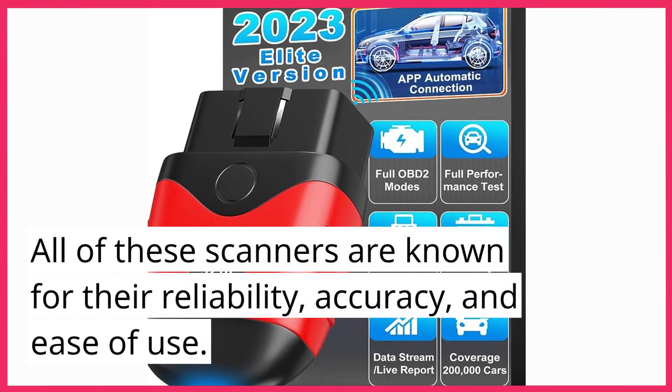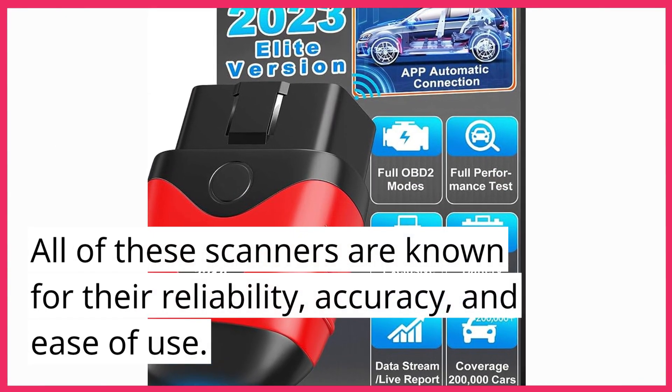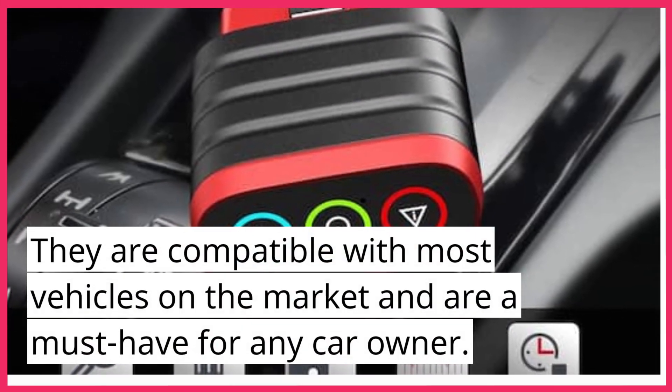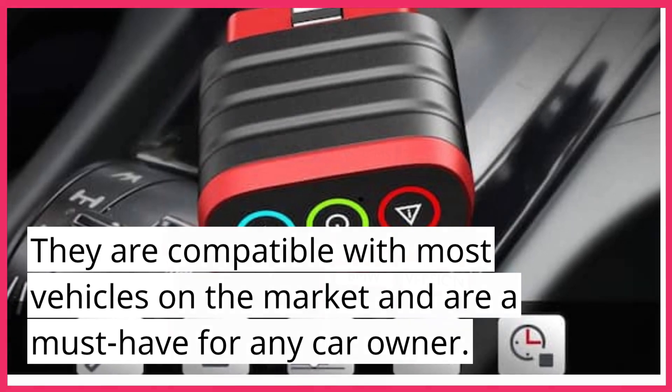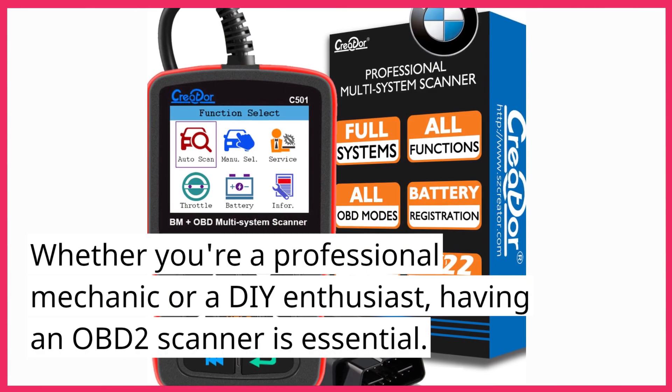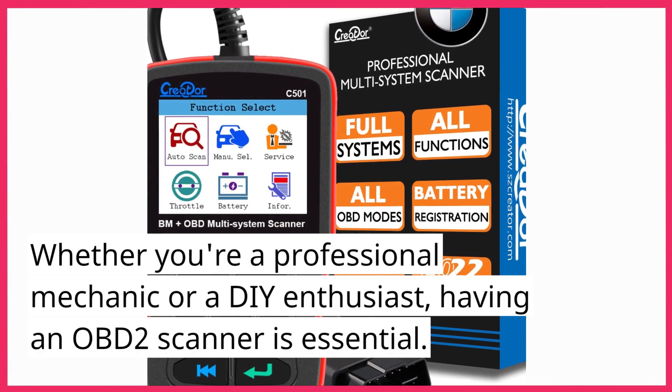All of these scanners are known for their reliability, accuracy, and ease of use. They are compatible with most vehicles on the market and are a must-have for any car owner. Whether you're a professional mechanic or a DIY enthusiast, having an OBD-II scanner is essential.